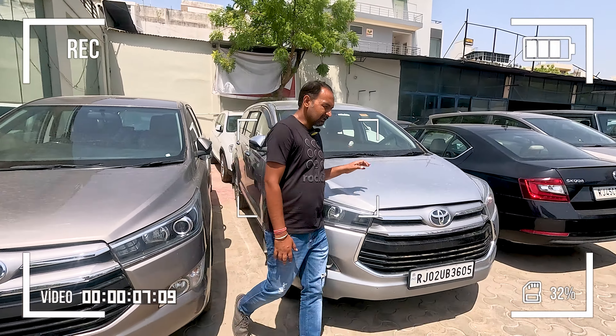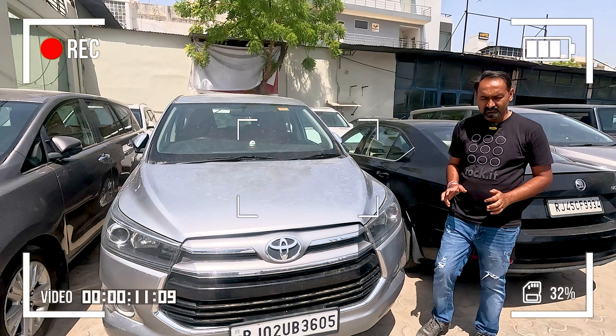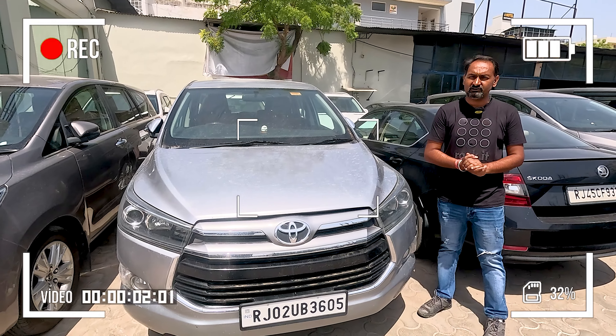This is the Innova Crysta M 2018 model. 69,000 km running. 2.8 engine. Z variant, auto transmission.